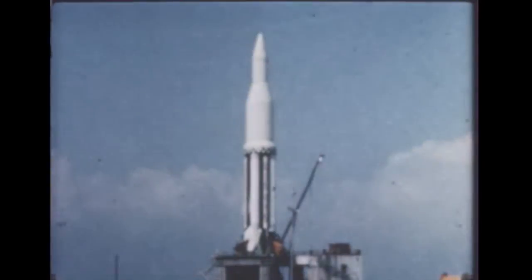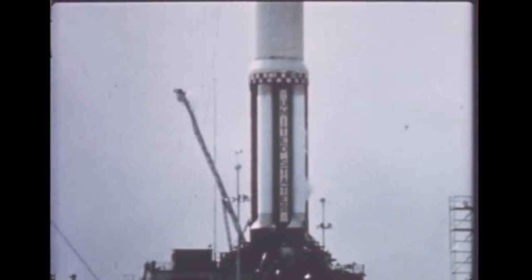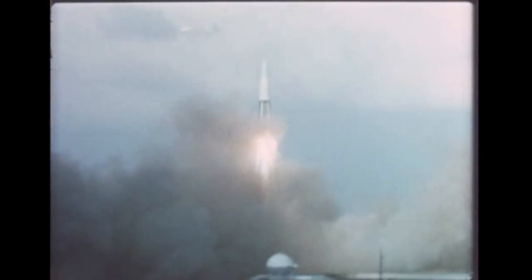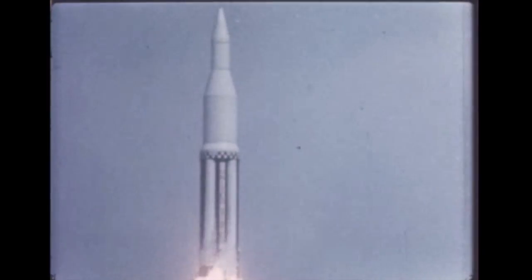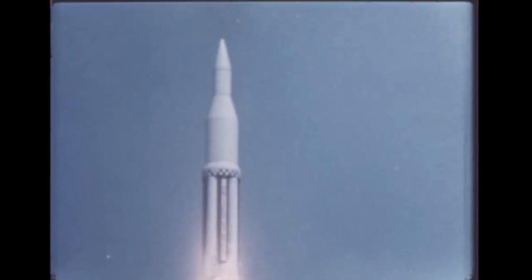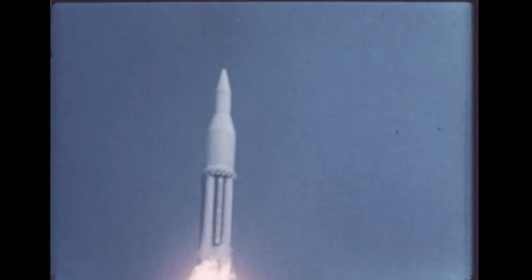10, 9, 8, 7, 6, 5, 4, 3, 2, 1, 0. At 10:06 a.m., Friday, October 27th, space history was written as the powerful 162-foot-tall rocket roared from its launch pedestal.